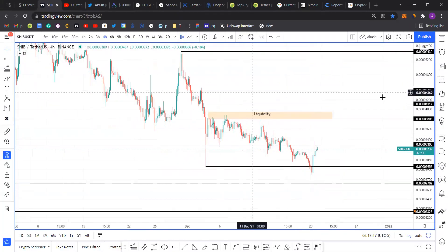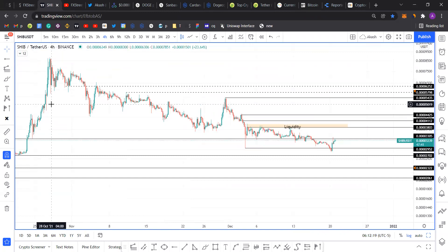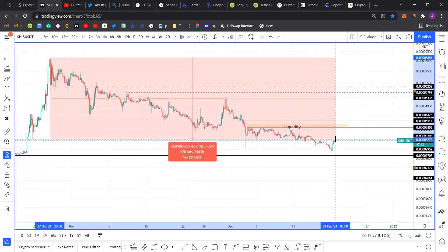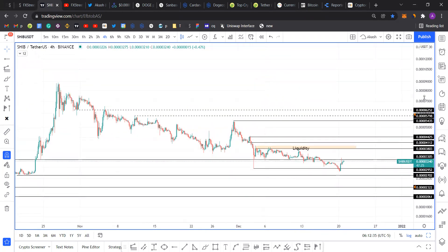Back to Shiba Inu — it has been on a downtrend since it set its all-time high on 27th October. Since that all-time high, Shiba has dropped 63%, which is a full-blown bear market style correction. That's not unlikely considering how quickly it rallied.